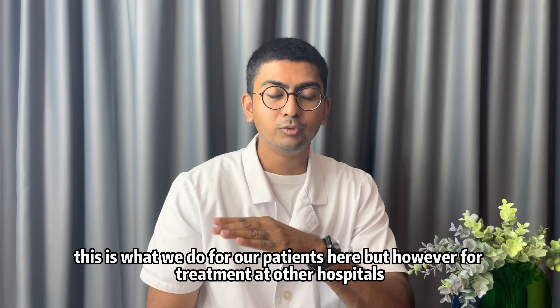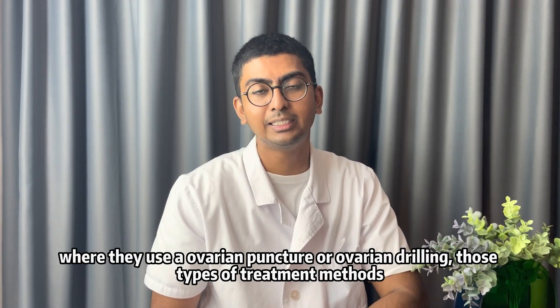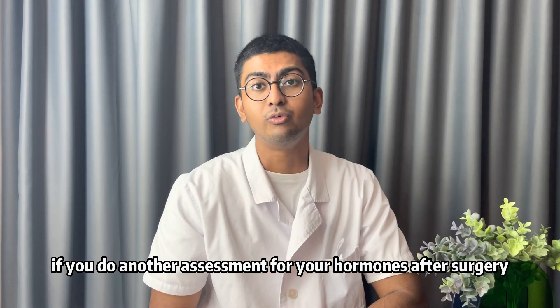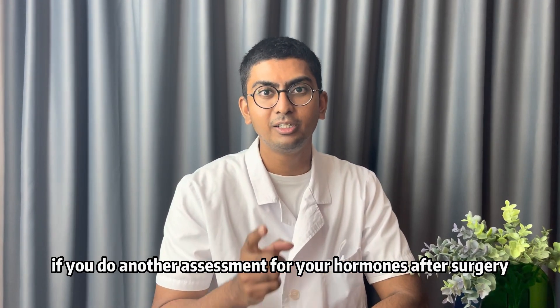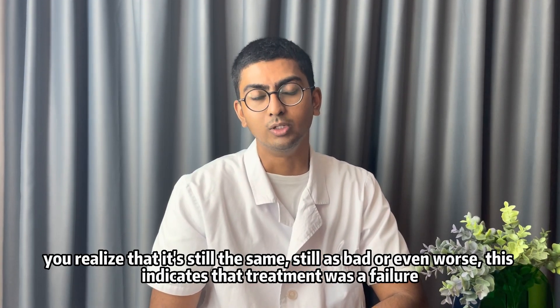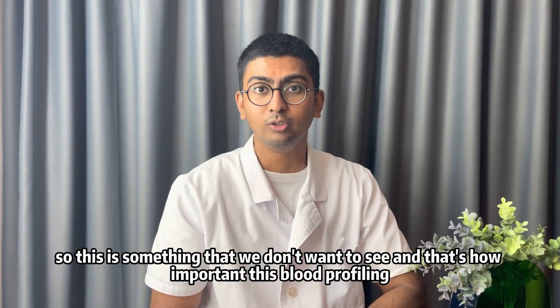However, for treatment at other hospitals — when they use ovarian puncture or ovarian drilling — if you do another hormonal assessment after surgery, you'll realize that it's still the same, or even worse. This indicates that the treatment was a failure, which is something we want to avoid.